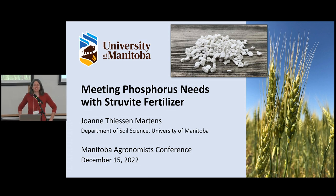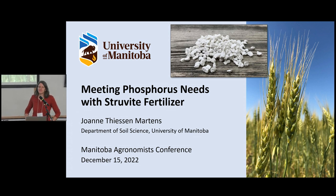I want to talk today about struvite fertilizer. This is available in Canada as the product Crystal Green, sold by Austera. There are other formulations of struvite out there, though not here. I'm going to talk generally about struvite as well as that product in a research context. I'll start with a bit about phosphorus in general, phosphorus cycling, and then go through what struvite is and some of the research around it.